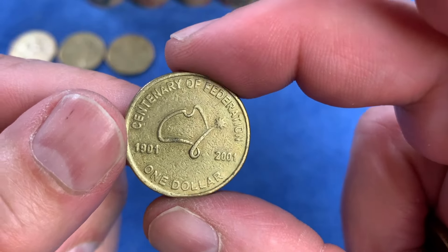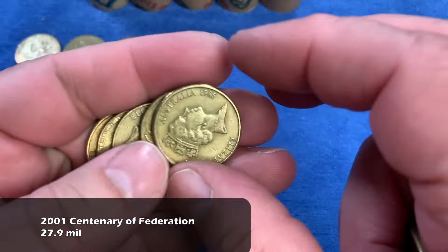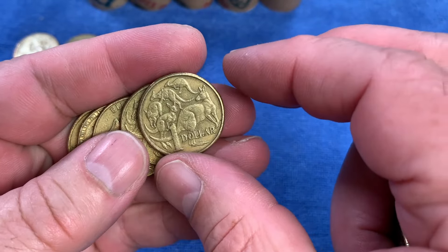Here's our first Centenary of Federation, and we always check that for a rotation error. That one seems to be fine though, and it is highly minted, so it goes up on the top row.